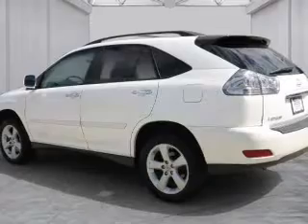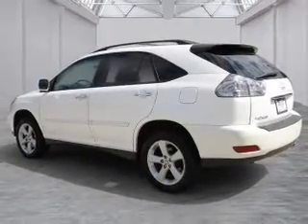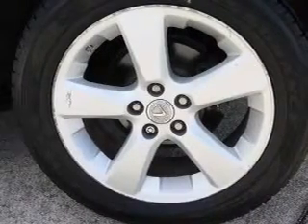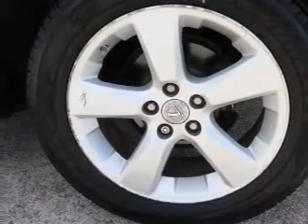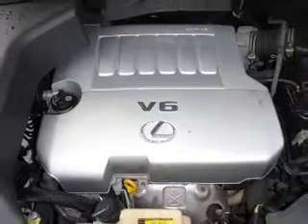Inside you'll find leather seats, automatic climate control, curtain head airbags, front airbags, side airbags, side impact door beams, child safety locks, a navigation system, cruise control, and a trip computer.